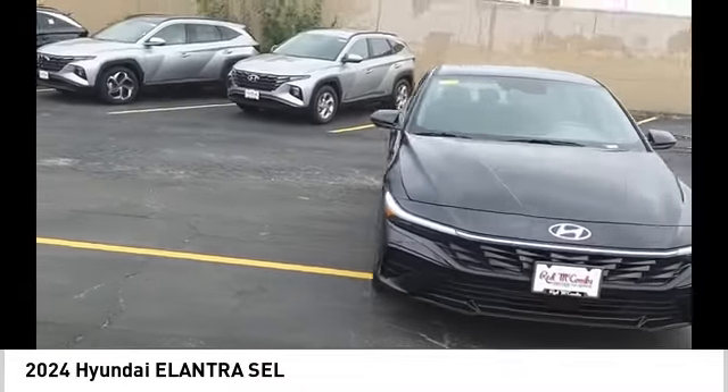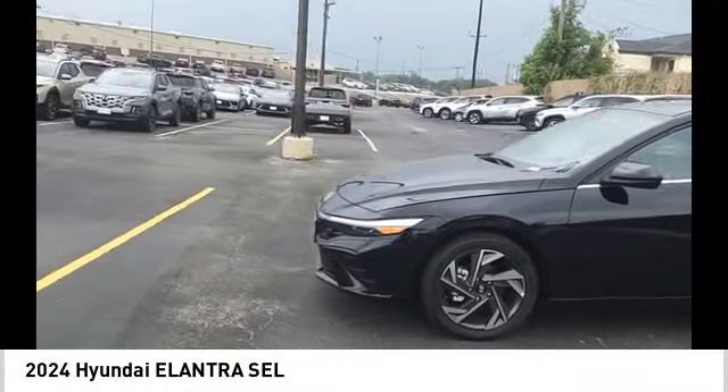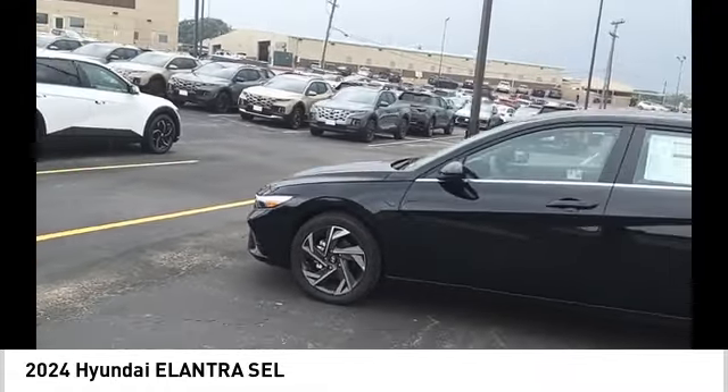Audio radio, touch screen display, electronic messaging assistance with read function. Wouldn't you look great in this vehicle? Stop in today and see for yourself.